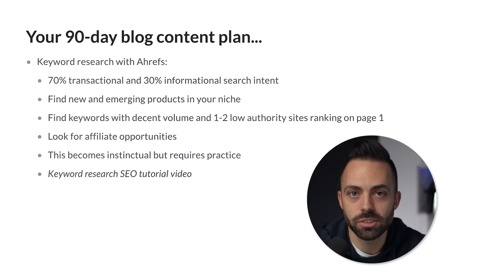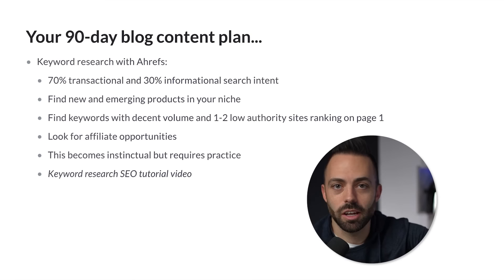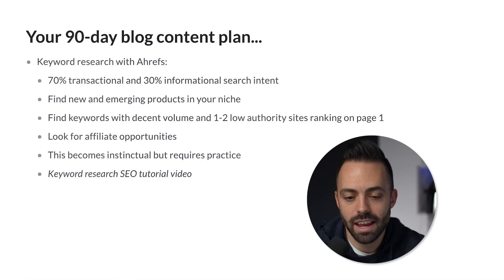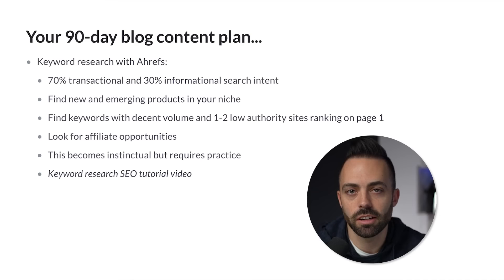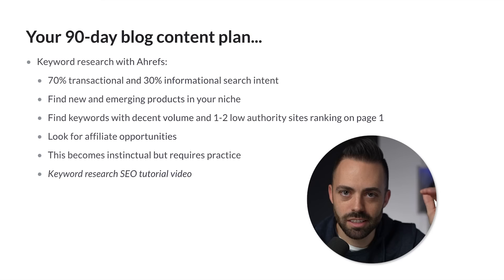The goal is to find emerging new products in your niche — things that don't have a ton of competition yet, aren't super competitive with a million other sites writing about it, and are seemingly new and on the upswing. Timing is a crucial component: if you write about something early enough, you can start ranking for it. The key is finding keywords with decent search volume and one to two low-authority sites ranking on page one — that's a sign you can rank as a new blog.